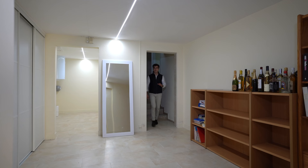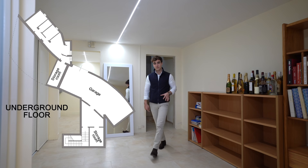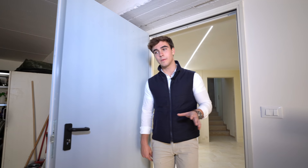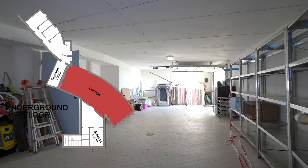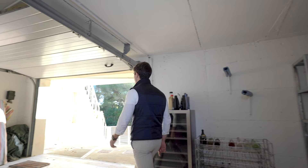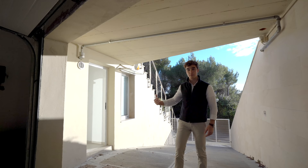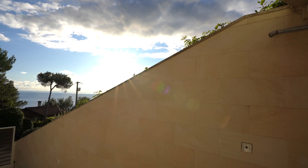We are now underground. Here we find some storage and utility rooms, and through this door we pass to the garage where you can comfortably fit up to two big cars. Through here you can go outside, and through this door we find an apartment that can be used for guests or for the caretaker.